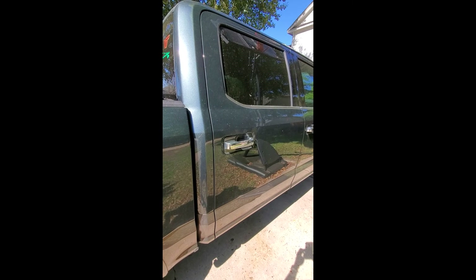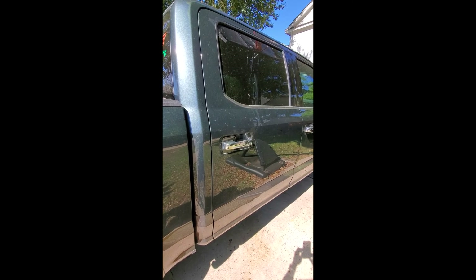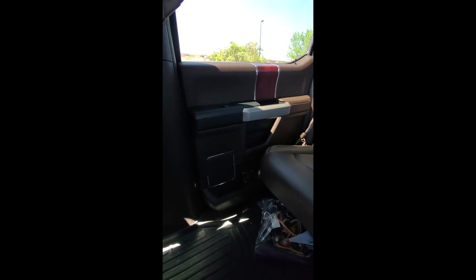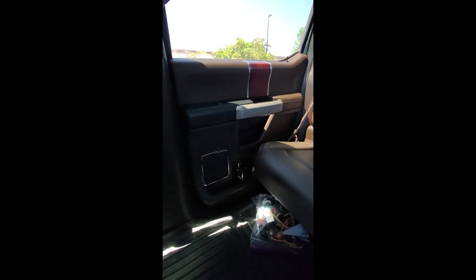I'm going to show you the symptom and then I'm going to show you what I do to fix that. I've been having issues after heavy rainstorms hearing water sloshing around in the door of my 2015 F-150. You may be having the same problem, so I want you to listen to the symptoms right now as I back up. So hopefully you heard that water slosh once more.